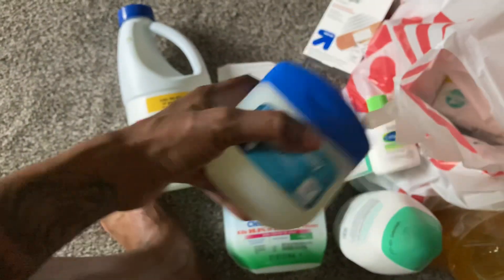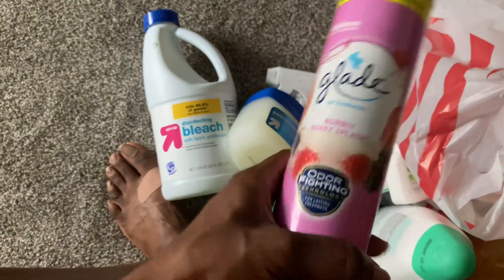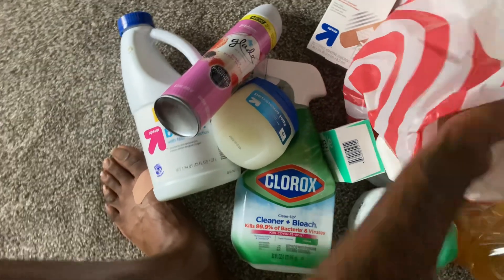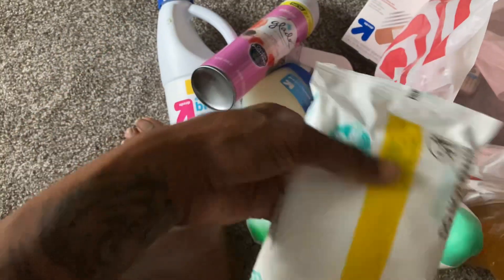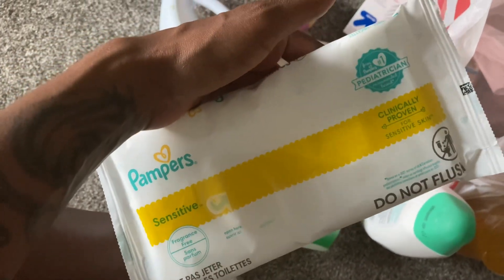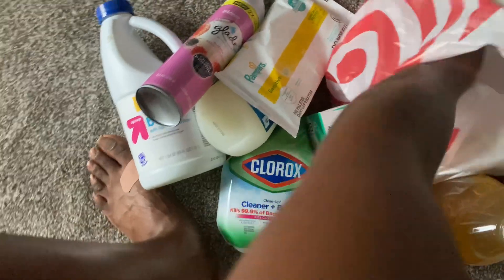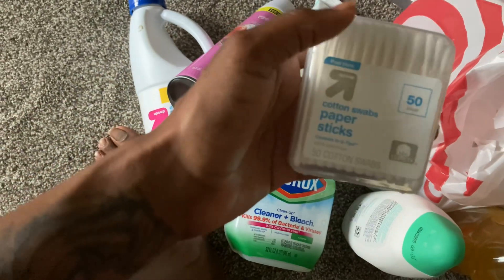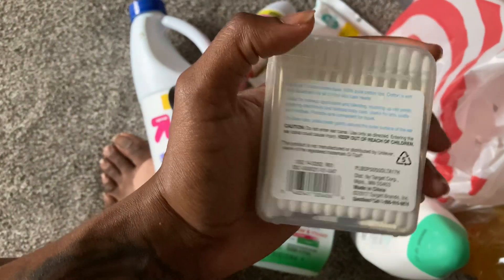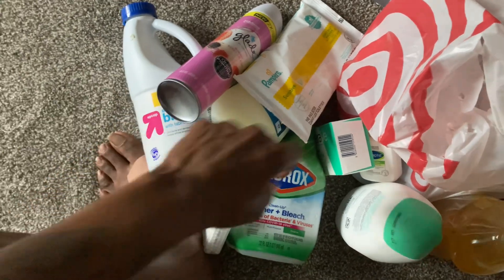I grabbed the Vaseline — it's only two dollars. Oh, that's the spray blade. There's some wipes too. I'm gonna start using wipes instead of tissue, just a small little pack. These are for the ears — I got some ear buds so I'm just trying to clean my ears. Getting clean, gonna cut my nails.